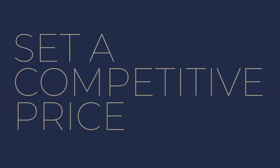Pricing your home competitively is a delicate balance. Setting the right price can open the market and attract more buyers and lead to a faster sale, while an overpriced house can deter potential buyers and cause your home to linger on the market. So it's essential to work closely with your agent to determine an accurate and competitive asking price.